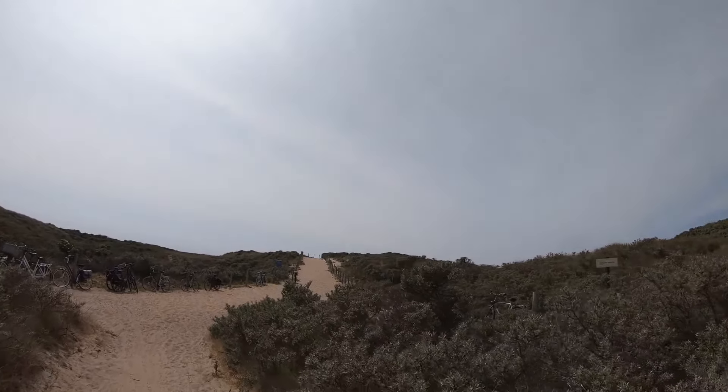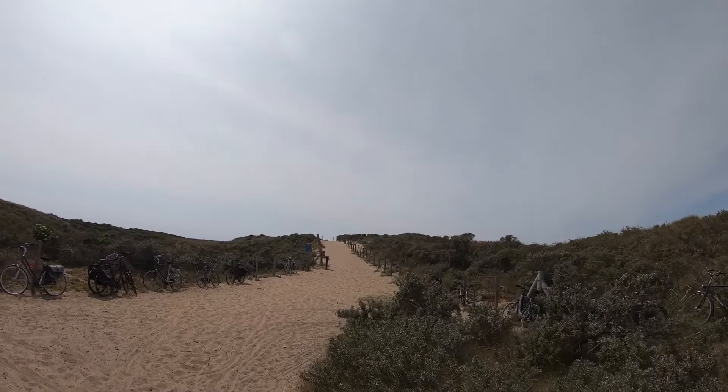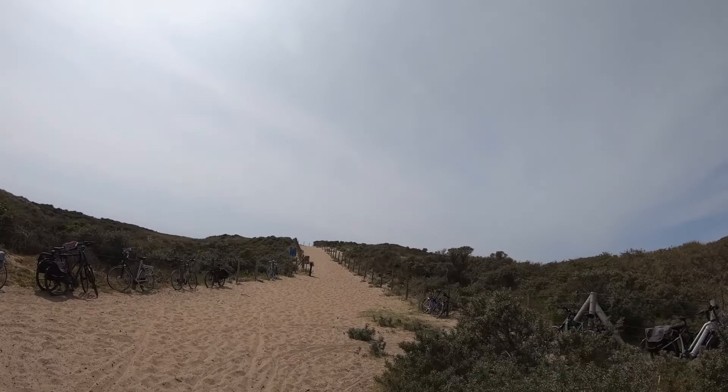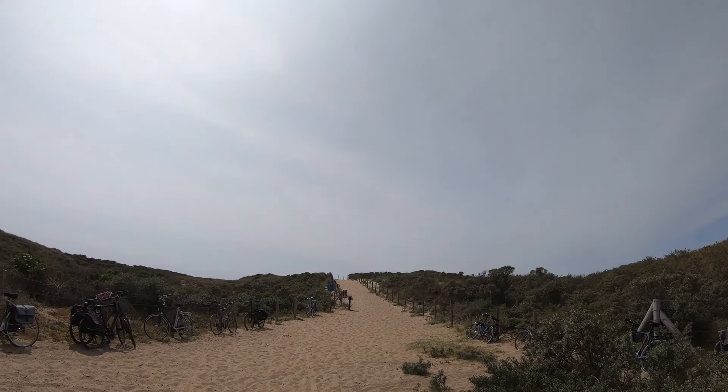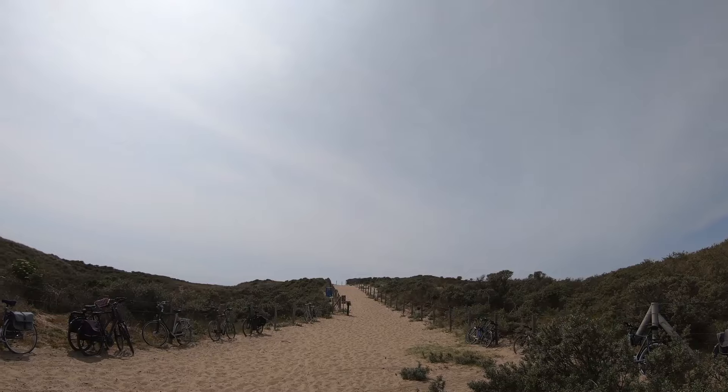The official nude beach is one kilometer long, I think between kilometer pole number 73 and 74. I'm gonna check that out and confirm whether that's the case.